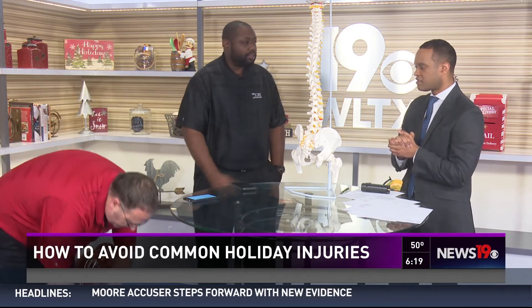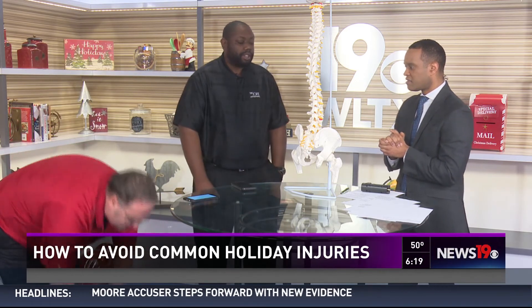Two main stretches. Number one, bringing a knee to your chest and holding it for 30 seconds. Number two, bend forward and touch your toes to get a good hamstring stretch. Hamstring stretches are phenomenal this time of year — really getting that body ready to take on whatever it needs to take on.